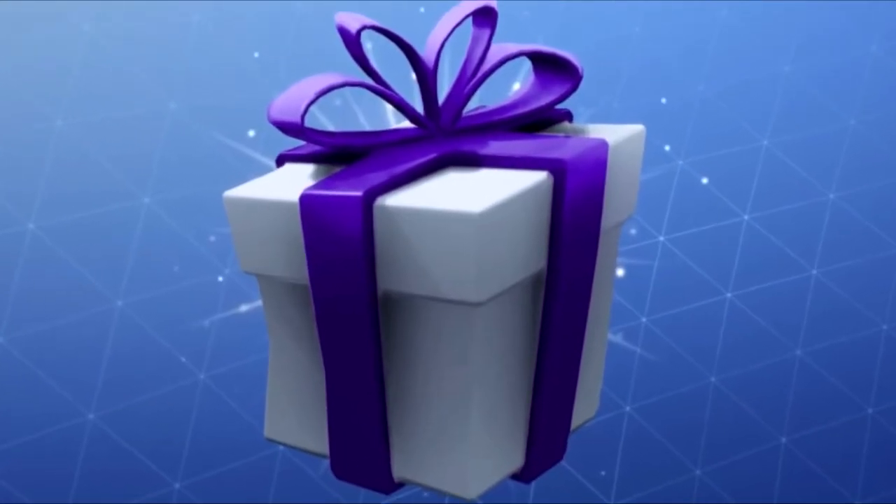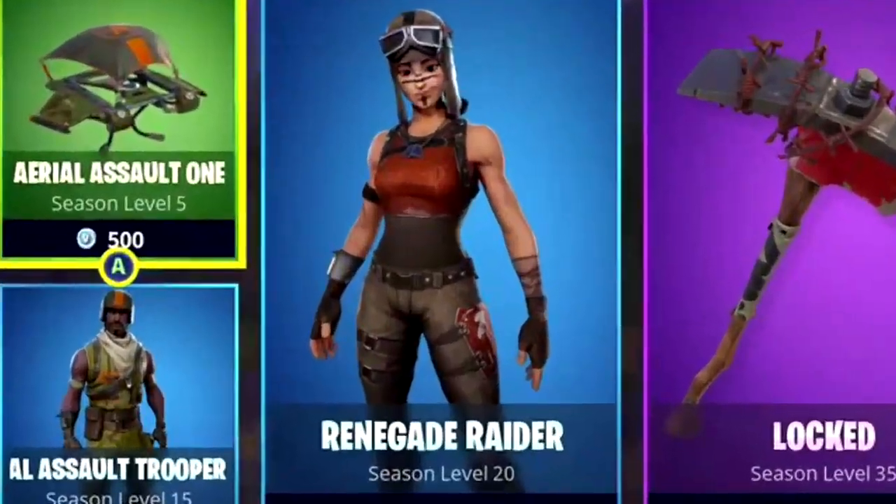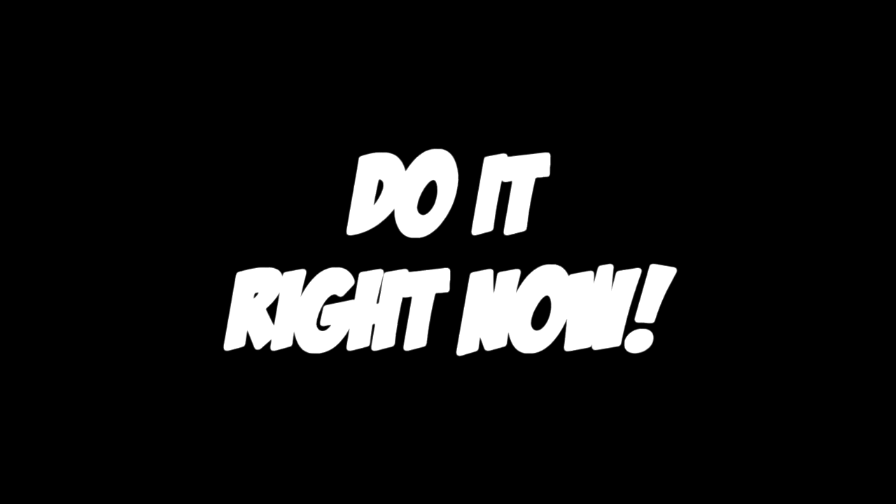Guys, I'm going to be gifting my subscribers from the item shop. Just comment down below your Epic Games username. Do it right now.